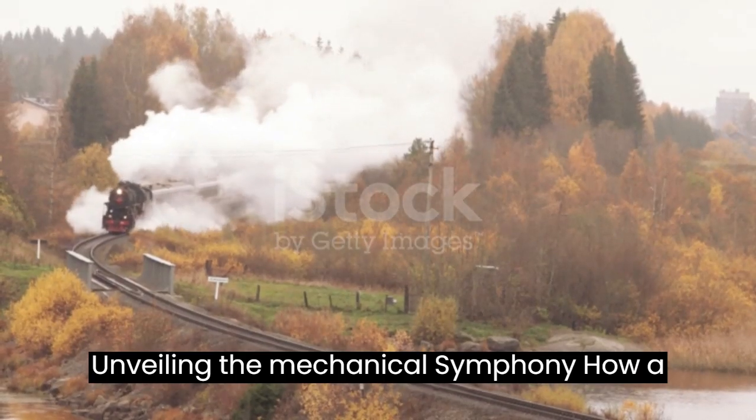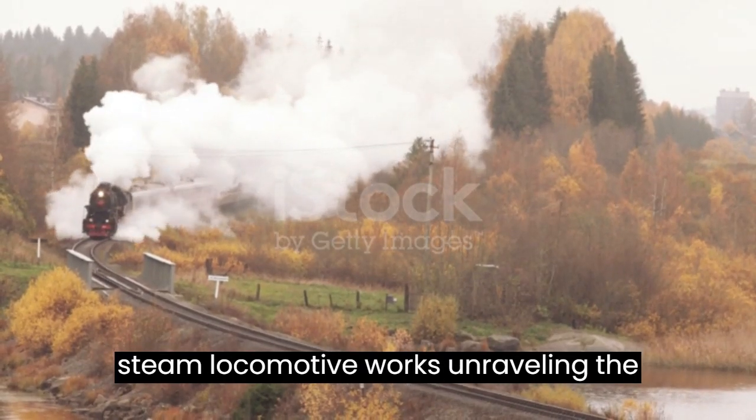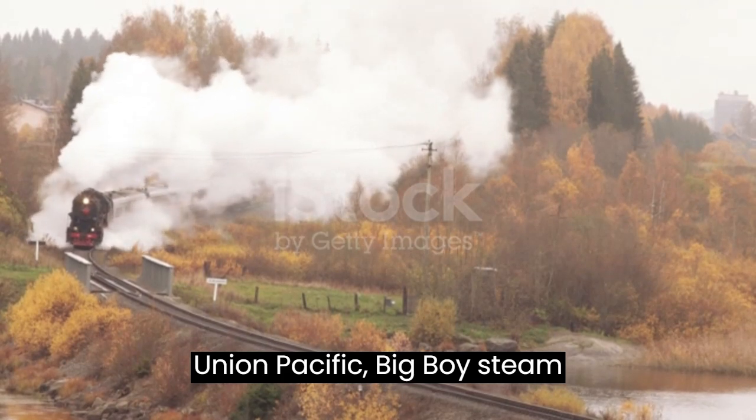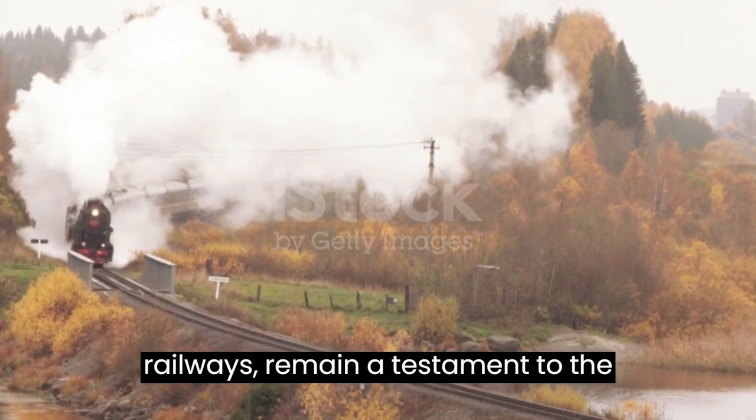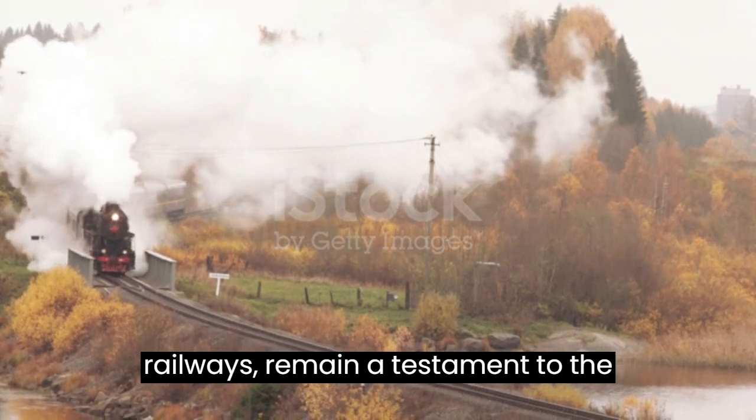Unveiling the Mechanical Symphony: how a steam locomotive works, unravelling the Union Pacific Big Boy. Steam locomotives, once the heartbeat of the railways, remain a testament to the marvels of engineering.